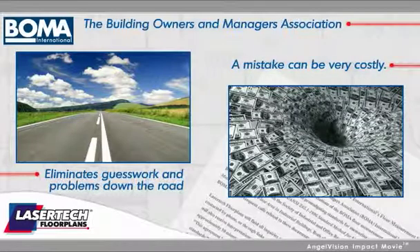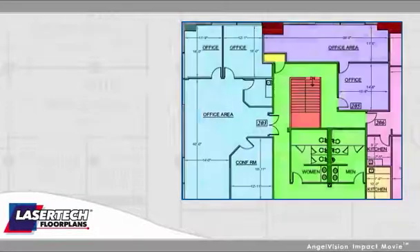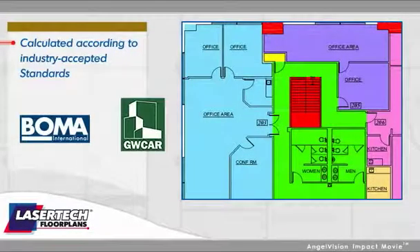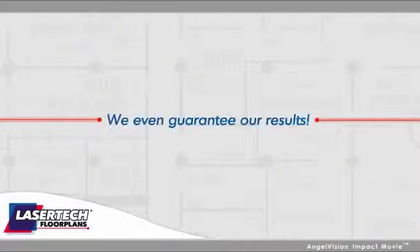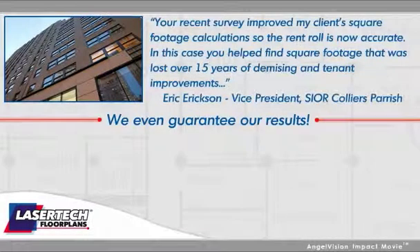A mistake these days can be very costly, but with a Lasertec floor plan plus a color-coded lease analysis, all areas are calculated according to industry-accepted standards as required and presented in a clear, concise format. We even guarantee our results, but our clients say it best: your recent survey improved my client's square footage calculation so the rent roll is now accurate. In this case, you helped find square footage that was lost over fifteen years of demising and tenant improvements.